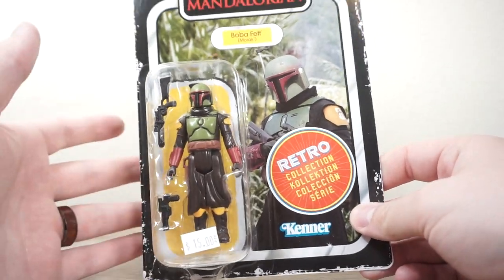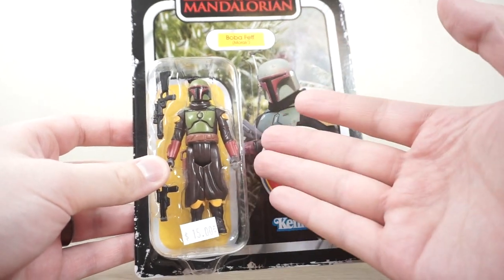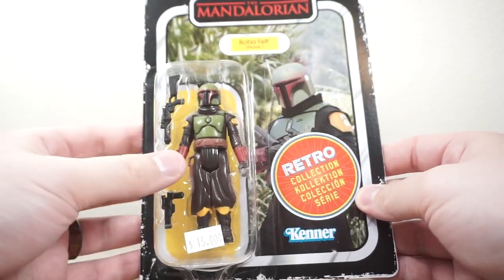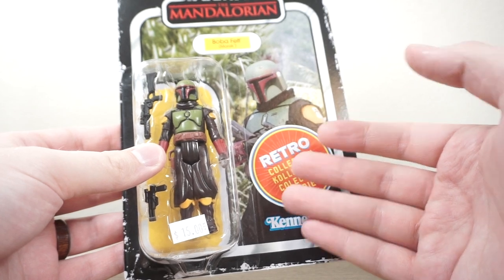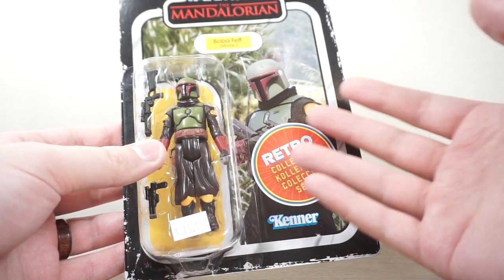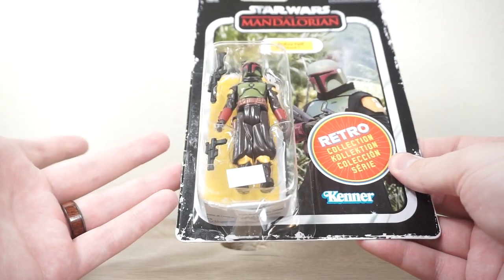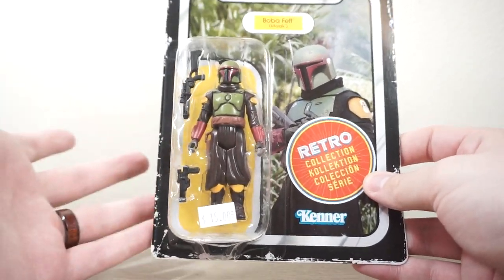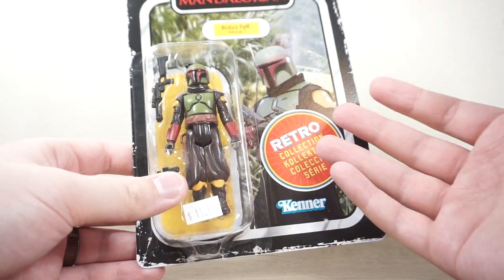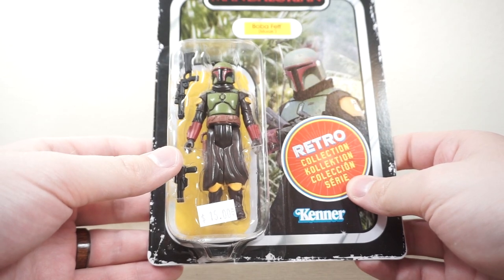First up, I picked up the retro collection Boba Fett — I guess from The Mandalorian. This is his Mandalorian garb. I thought this was a cool figure. I'm never going to see this in stores locally; they have not stocked the retro collection since probably the very first wave. I picked it up for $15, which is what I would pay anywhere else plus shipping, so I figured might as well. It's really the only one I wanted from this line.